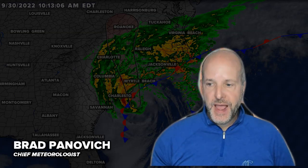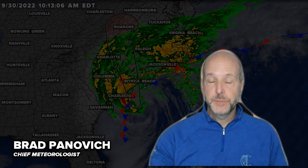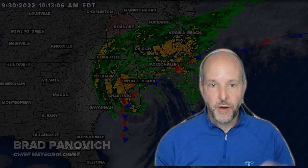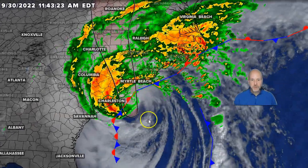Hey everybody, Chief Meteorologist Brad Penevich here. It's about noontime. Thought I'd do one more vlog update. The next update you see from me will likely be with the landfall — we'll do a live stream, so stay tuned for our WeatherIQ page for that. But I wanted to get an update because we're getting close to landfall.